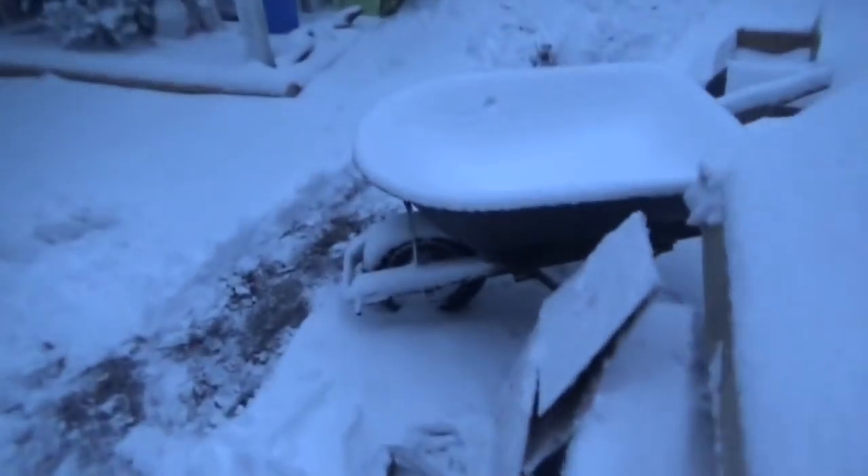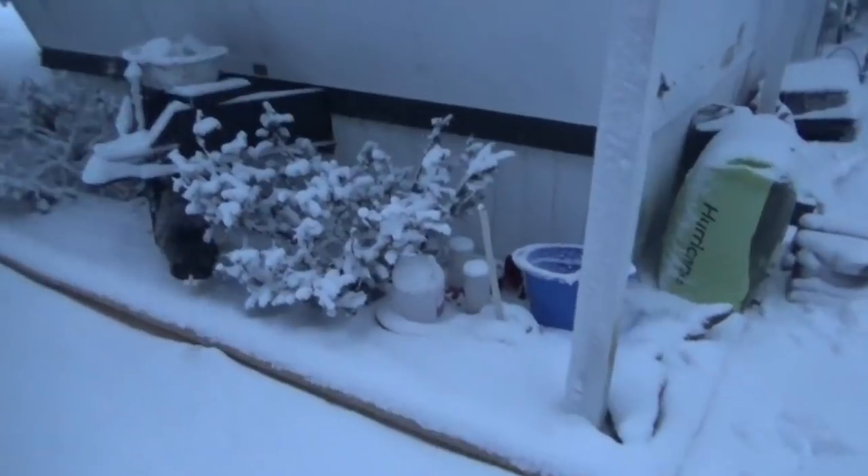Hey guys, snow update. Pufferball, where are you? Poor little Tang. It's terrible, isn't it?